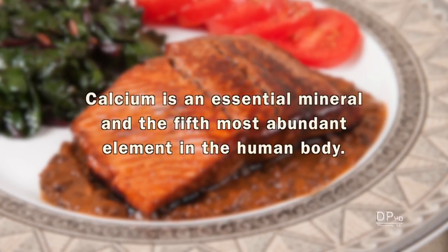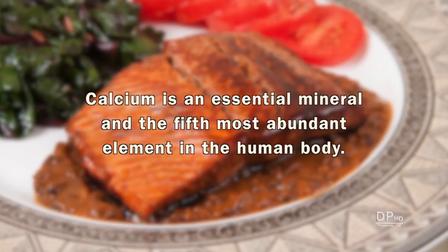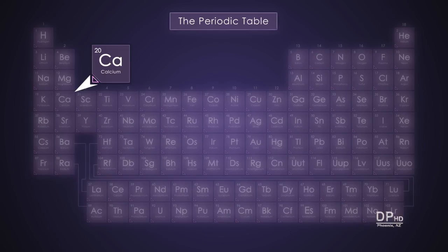Calcium is an essential mineral and the fifth most abundant element in the human body. Calcium is element 20 in the periodic table and located next to sodium, magnesium, and potassium.